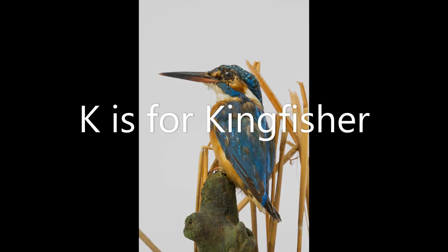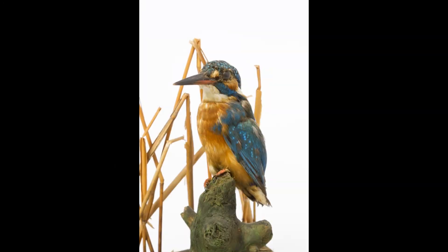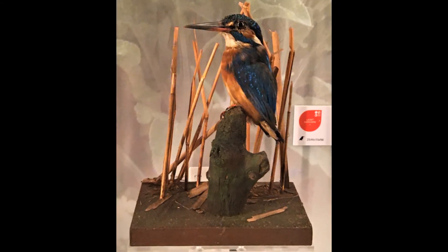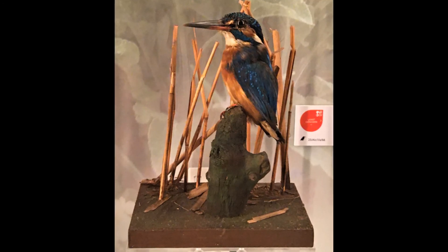K is for kingfisher. How many colours can you see in our kingfisher? Orange? Blue? White? Kingfishers live by rivers and lakes. If you're very lucky you might see a flash of blue as they dive from their perch to catch fish in the water below.